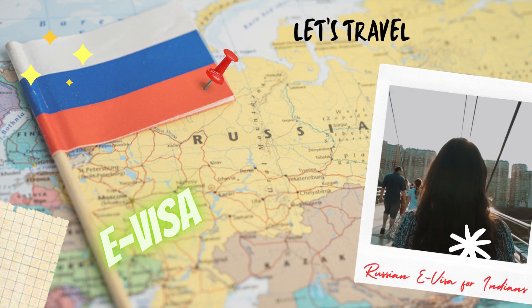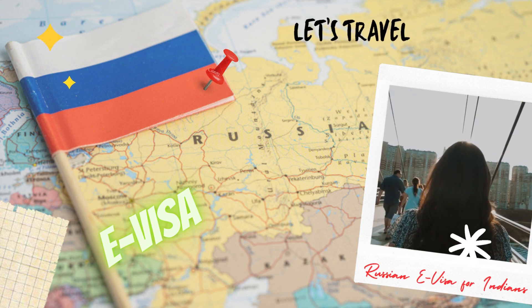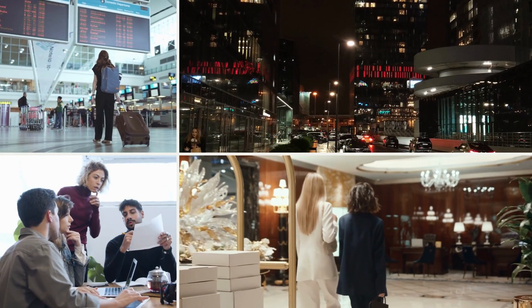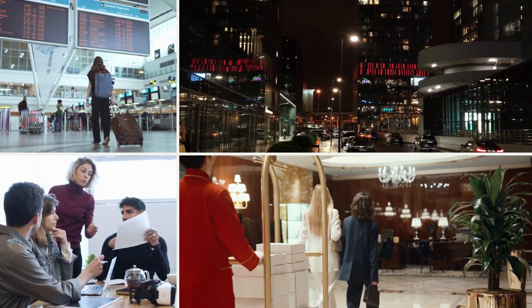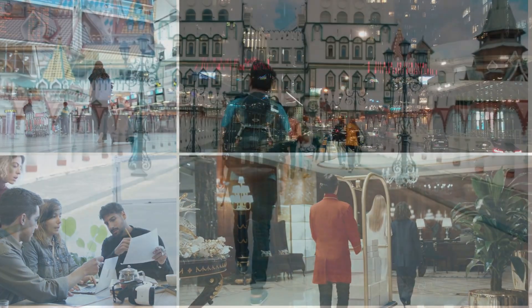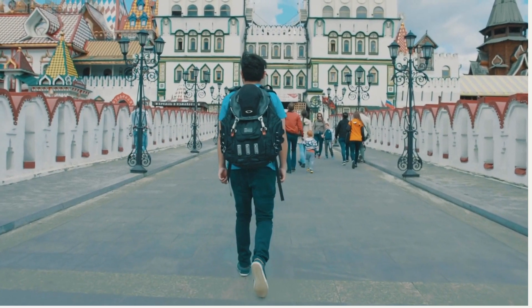The recently announced e-visa will make it easier for Indian tourists to enter Russia for a range of activities, including travel, business, visiting guests, and tourism. Stay in this video to know how to apply and the documents required for Indian tourists for this visa.